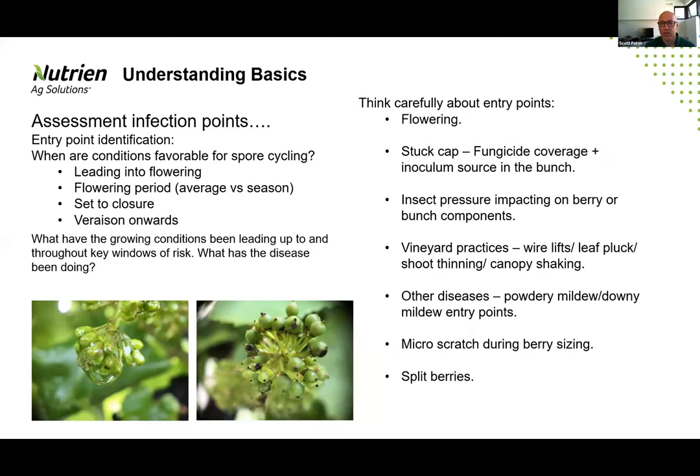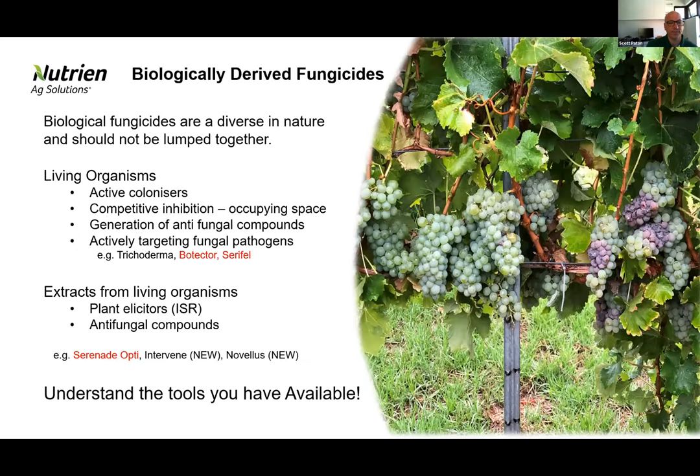The key point is that we want to be able to use these biologicals in a developed strategy for botrytis management without just putting them at the very tail end of the season. Fungicides that we've got commercially available now are quite a diverse group and becoming more so — there will be more coming in this space with different focus on a variety of different pathogens. It's important for us to understand how diverse this group is and understand that not all biologicals are specifically colonizing organisms.